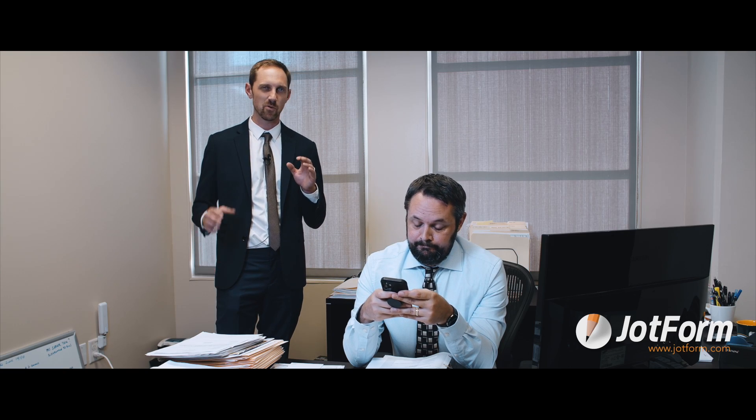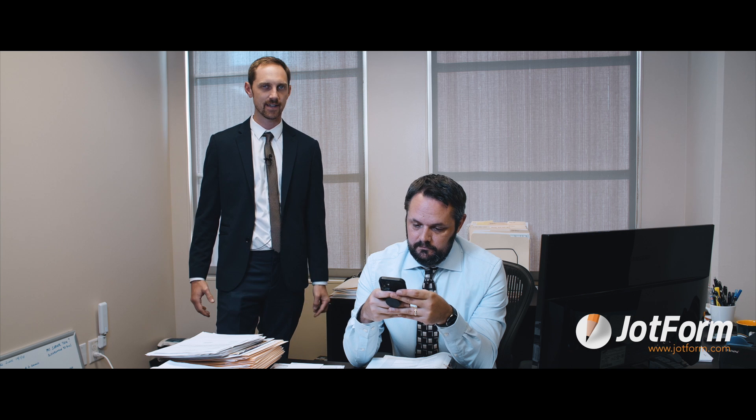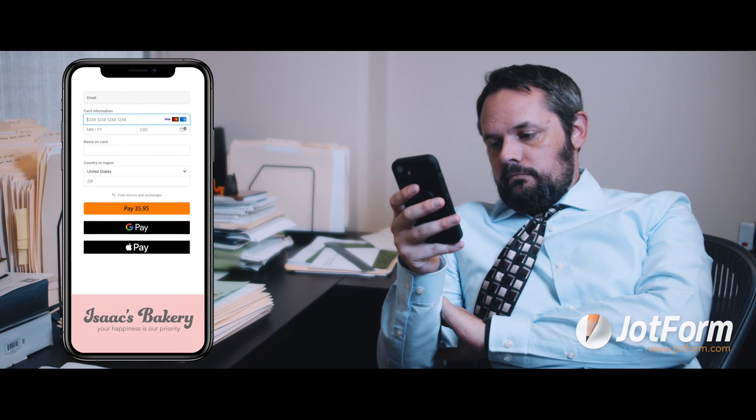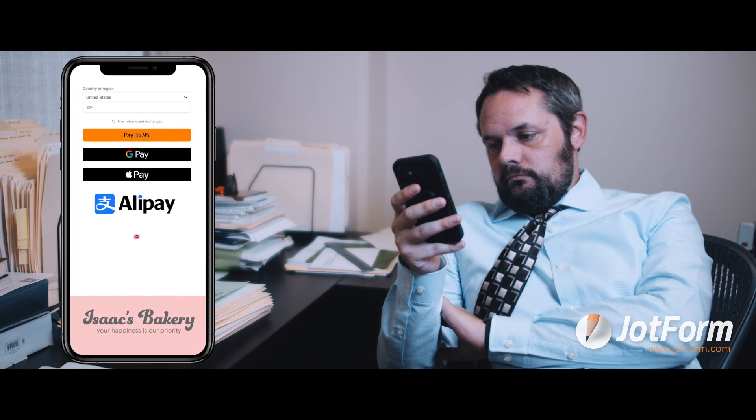His favorite bakery allows him to order a custom cake even if he doesn't have a credit card on hand. That's because the bakery created a JotForm order form that's integrated with Stripe Checkout. That way, Spencer can fill out the form on any device and pick the payment method that works best for him — whether it's through seamless credit card entry, Apple Pay or Google Pay, or global payment options like Alipay or iDEAL.